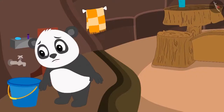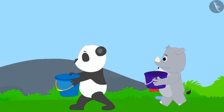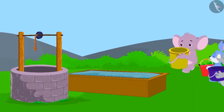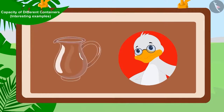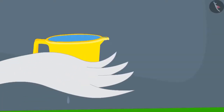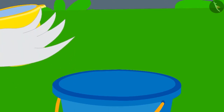The next day too, there was no water in the village, and all the people once again reached the well with their buckets. But what is this? Today, Uncle has brought a mug in place of his jug. Uncle filled his mug by dipping it in the tank, and now started filling Golu's bucket with his mug.